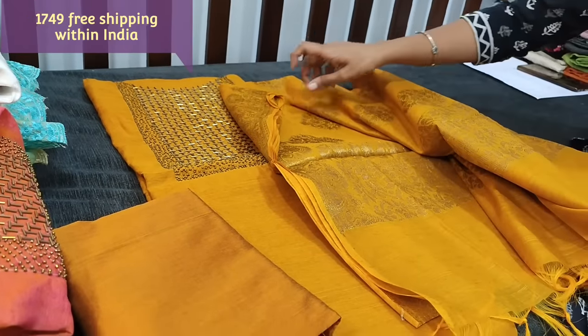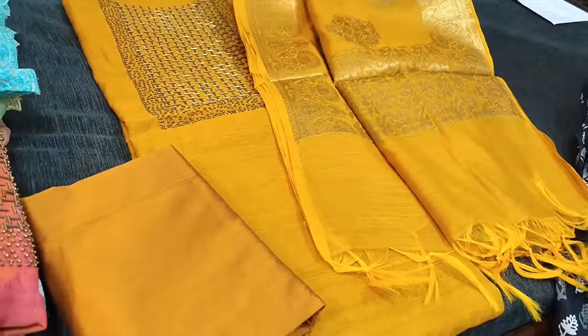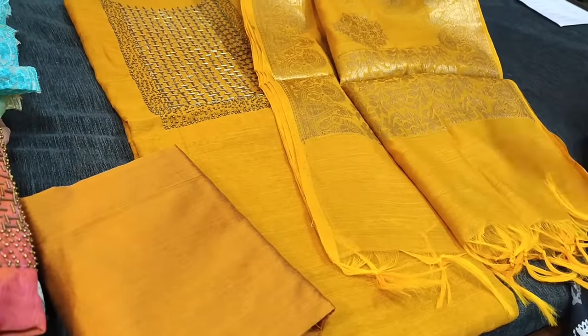In the video it might appear too bright — the color is dark fenugreek yellow. The cost of the set is 1749.